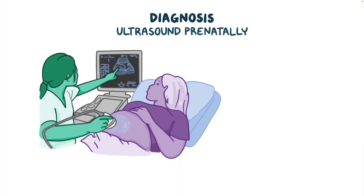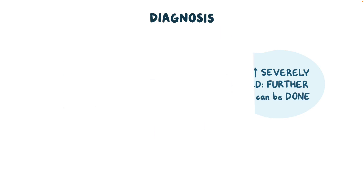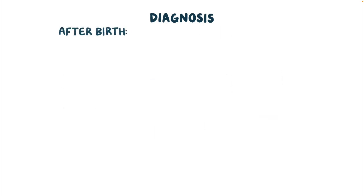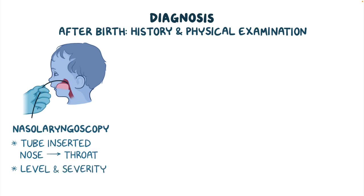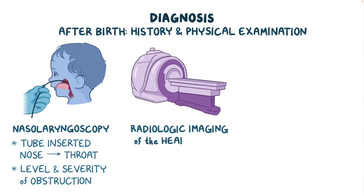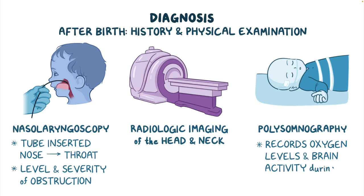Pierre-Robin sequence may be found on ultrasound prenatally, and if this is the case, these infants are more severely affected, so further testing can be done. After birth, diagnosis is usually made based on history and physical examination. A nasolaryngoscopy, a technique where a small tube is inserted from the nose and into the throat, may be done to help locate the level and severity of airway obstruction. Further evaluation may involve radiologic imaging of the head and neck and a polysomnography, which records oxygen levels and brain activity during sleep.